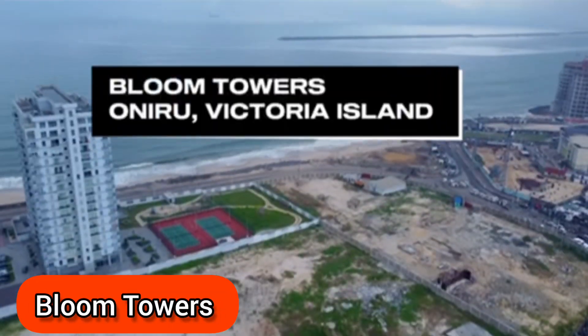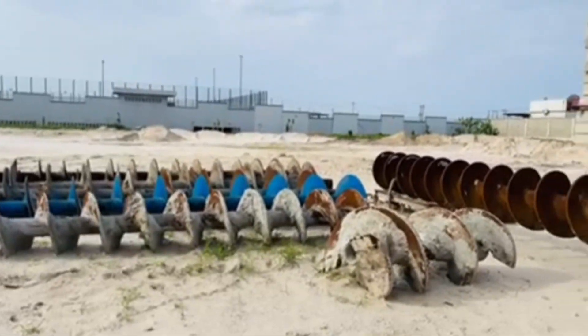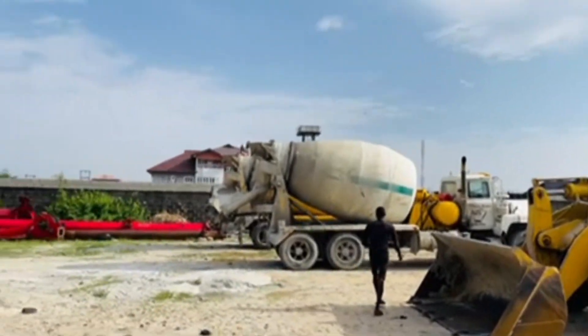I'm live here at Bloom Towers. The last time I was here, some months ago, this place was just bare land. You can see behind me there, the heavy-duty equipment have been moved to site — they've been mobilized to site — and they are commencing the construction of this beautiful edifice.